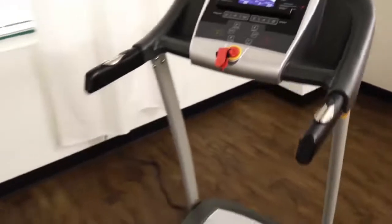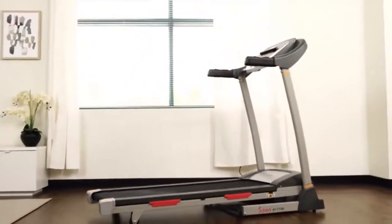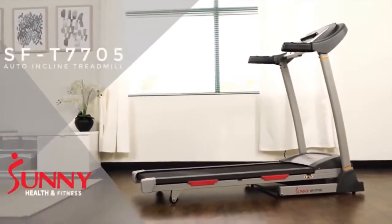Start connecting and tracking your fitness to reach your goals today. The SFT-7705 treadmill with auto-incline will help get you there.